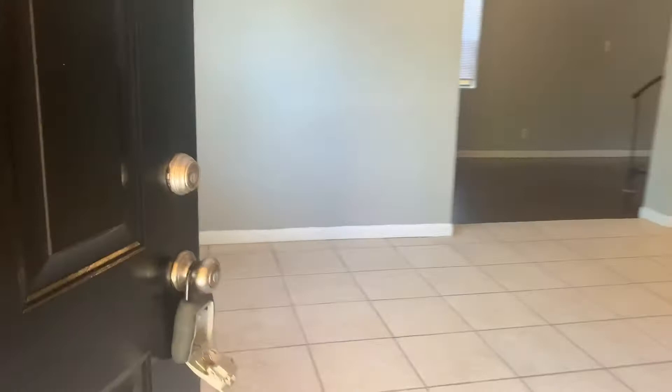As we enter the main part of the home, we walk into your living room. Your kitchen is off to the right. Your first HVAC closet is located in this downstairs hallway, followed by your utility room, where we see your electrical panel, as well as your washer and dryer connections, and your water heater.